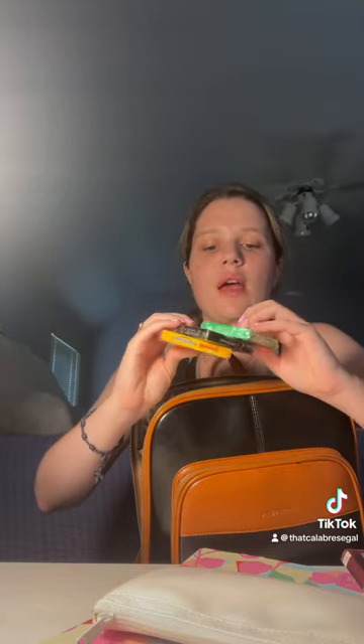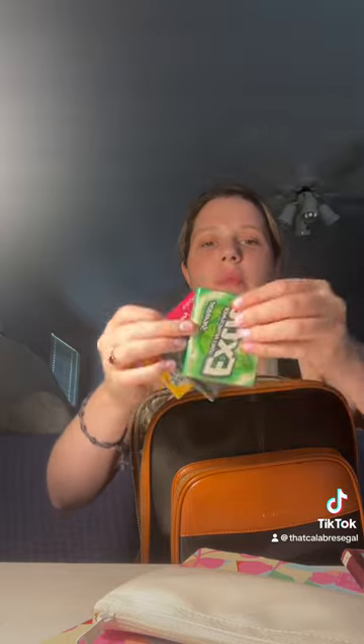Three packs of gum: Starburst, five gum, extra spearmint. Did I say five packs of gum? I said three packs of gum because I bought two more but they're at work.